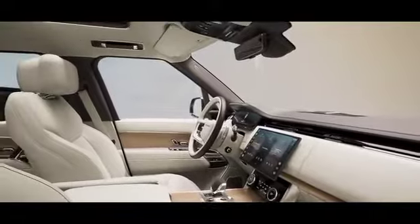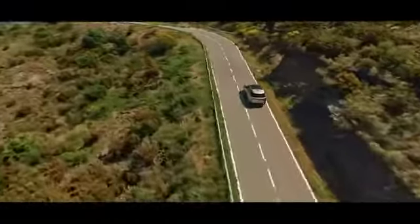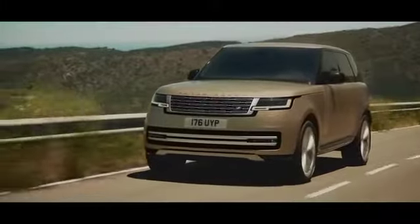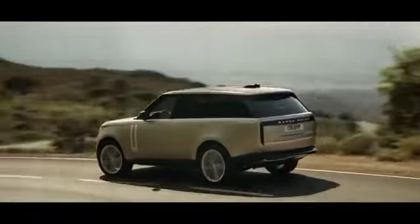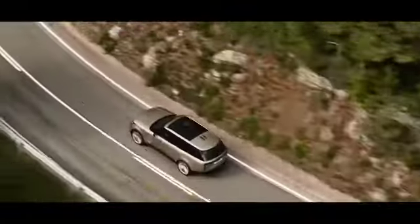The new Range Rover is quite simply the most desirable ever created. Serene and agile, it is engineered for comfort at every turn. A new bespoke architecture is stronger than ever for an unrivalled breadth of capability on and off-road. New multi-link rear suspension is designed for comfort and control, with a smooth and responsive eight-speed automatic gearbox with high and low range combining new levels of refinement with optimized efficiency.